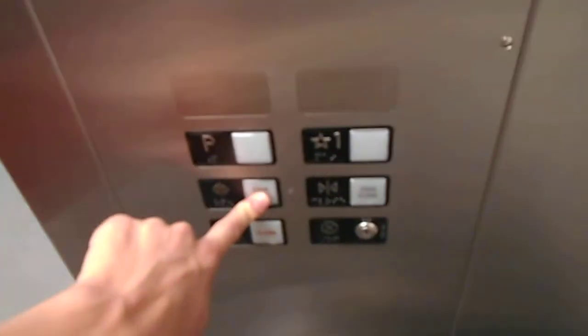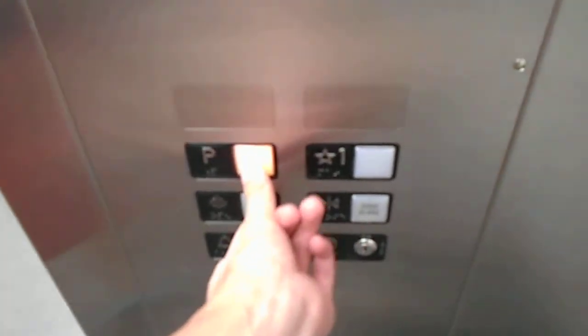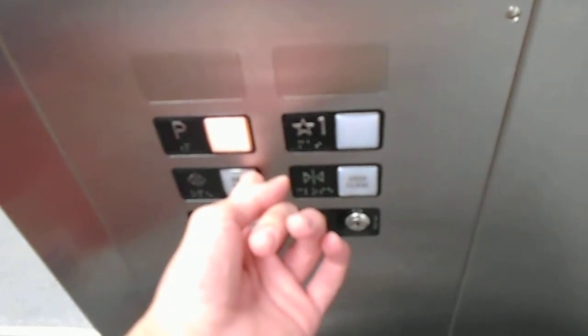All right, this is car number one here at the Ikea store in College Park, Maryland. Sorry, I had to explain to her what we were doing. That's okay. This thing is huge.